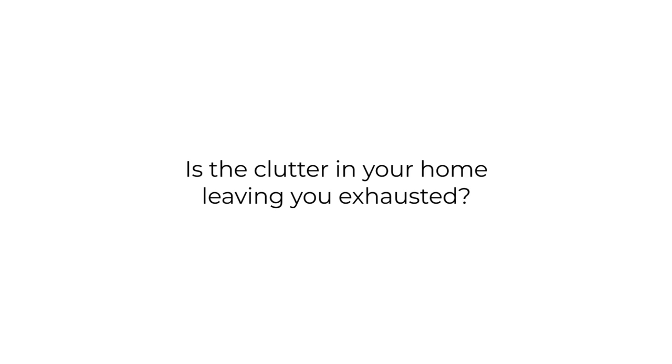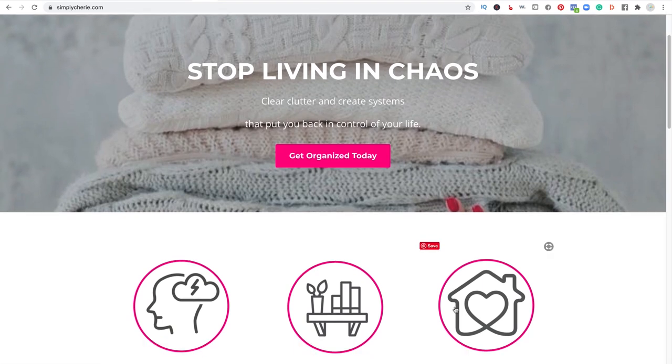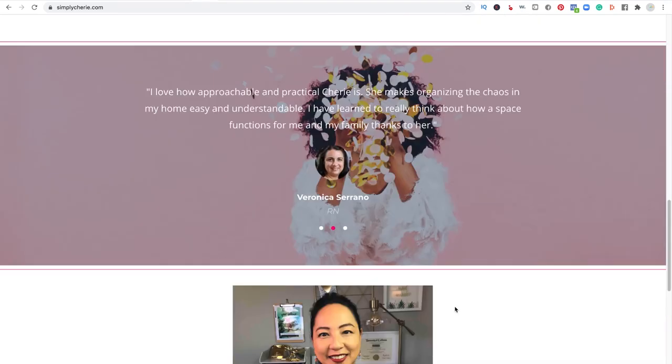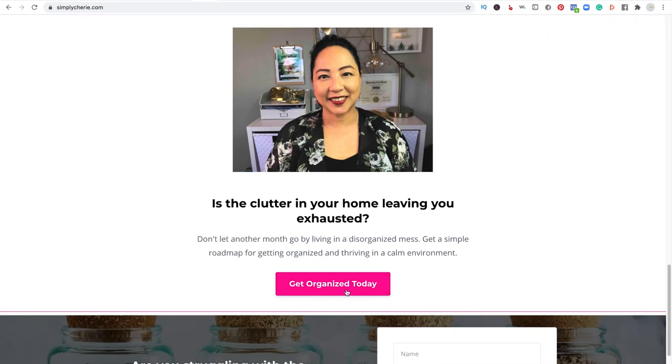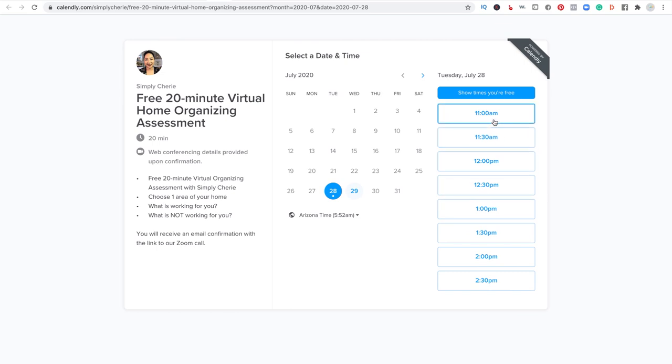Is the clutter in your home leaving you exhausted? I can help you stop living in chaos. Go to my website and schedule a free 20-minute virtual home organizing assessment at simplysheri.com. Click the pink button — 'Get Organized Today.' It'll bring you to a page for Calendly. Choose the time that works for you and you will receive an email with a Zoom call link. I look forward to helping you.